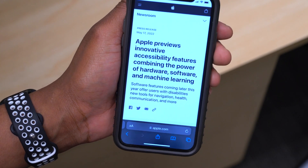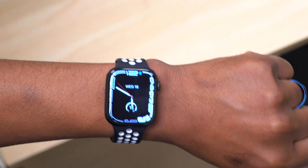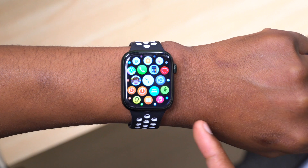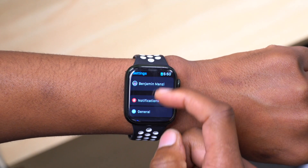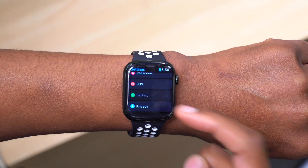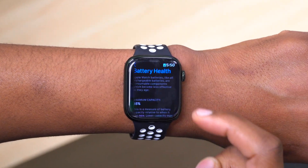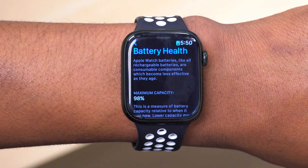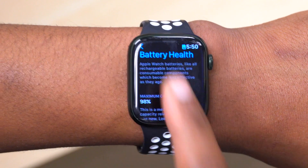Other than that, nothing much seems to have changed when it comes to watchOS 8.7 beta. If we go into Settings and go to the battery section, I just want to see whether my maximum health capacity dropped. Battery Health — if we click there, it's on 98%, and on watchOS 8.6 previously it was also on 98%, so no change in that aspect.